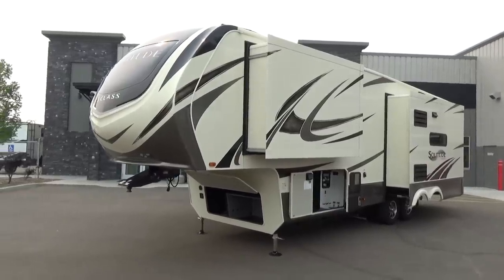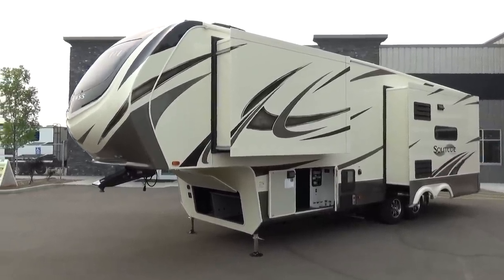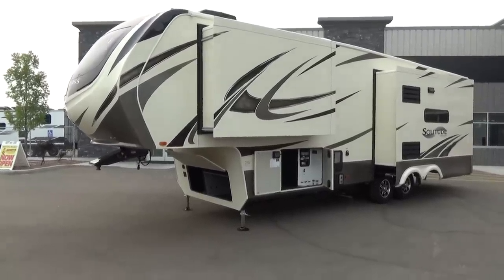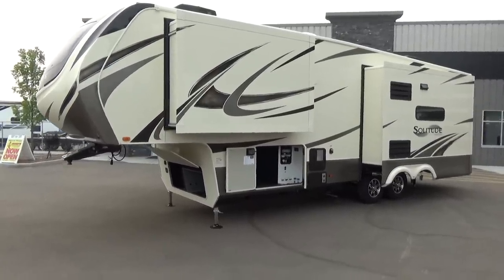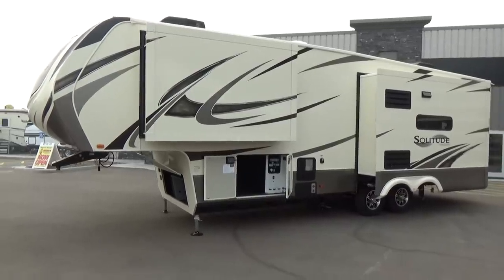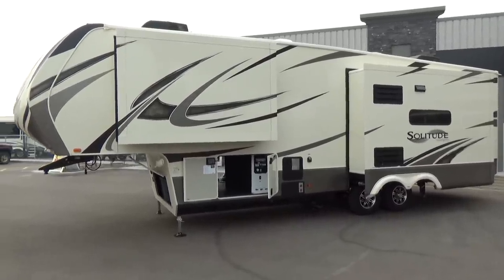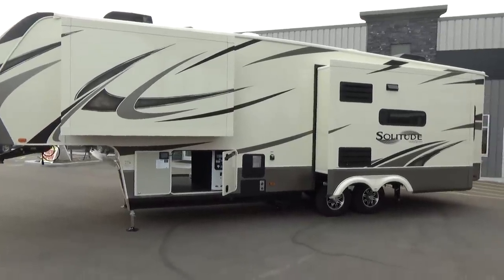This thing showed up literally like an hour and a half ago, so you are seeing it in its rawest form. And this is where Grand Design shines. You're really going to see the quality, the fit and finish of how this product showed up right from the factory. Over the years, I've been doing this a long time — a lot of times we are the last 80 feet of the assembly line for the manufacturers. And that is not the case with Grand Design.